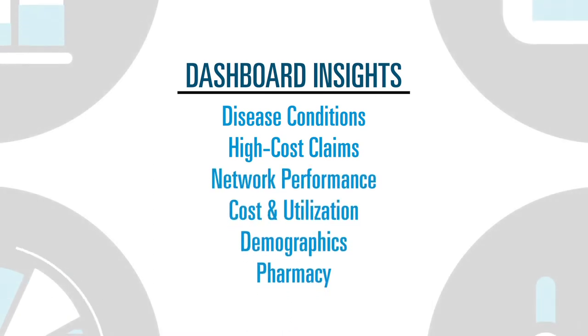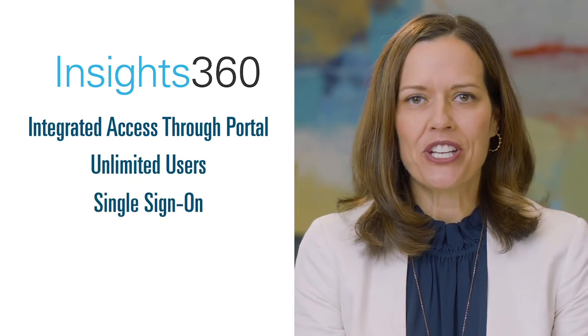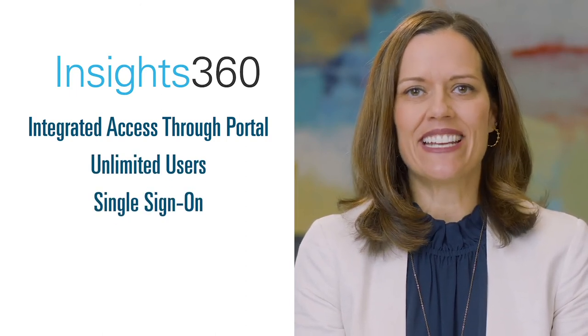You can also see your employees' health trends compared to others within your industry with more extensive and robust benchmarking. And using the tool is easier than ever with integrated access through our portals. Anyone with permission can quickly log in with a single sign-on.